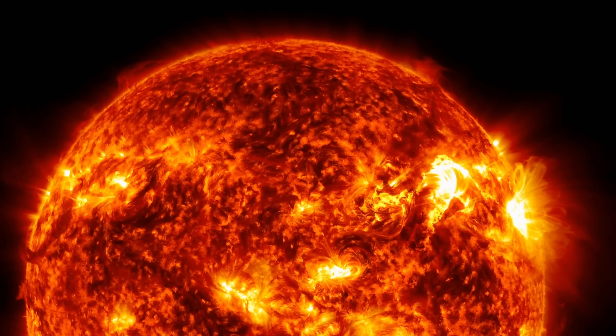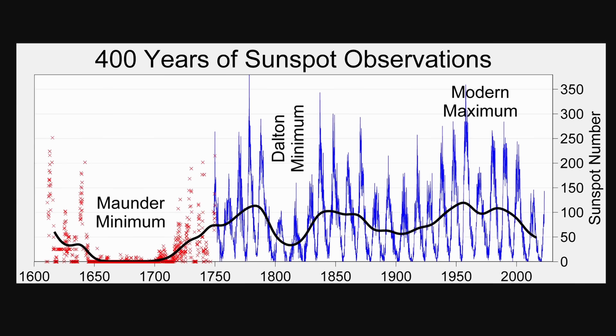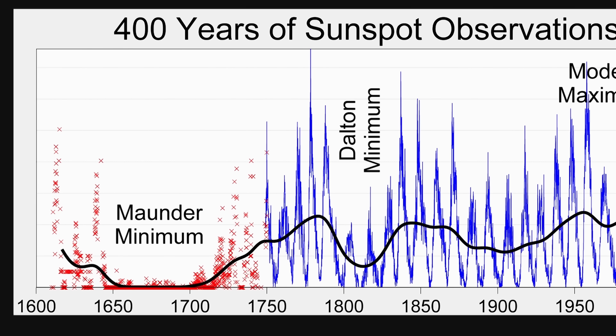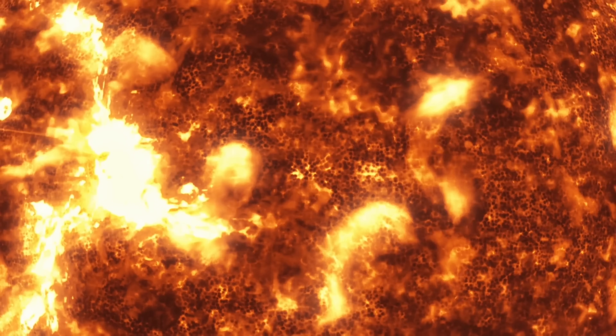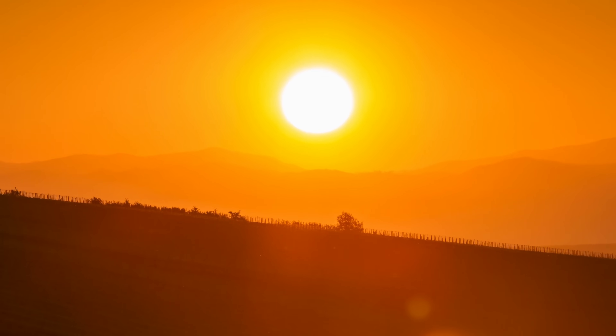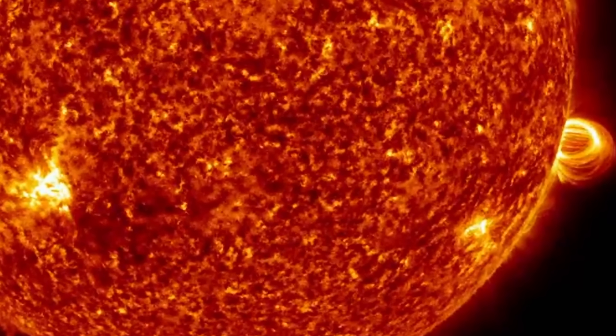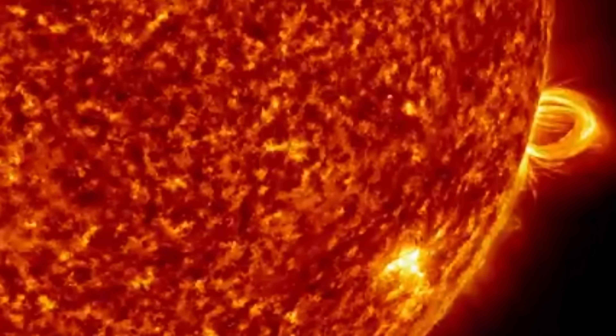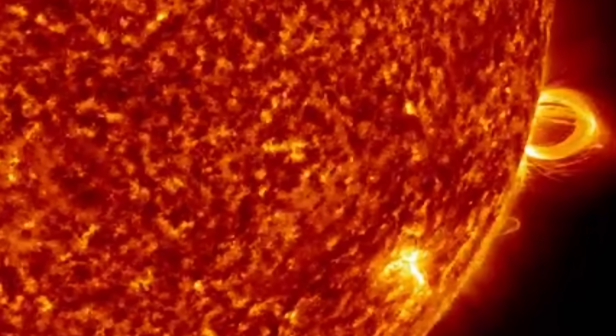Today we're going to discuss the sun once again, but specifically focus on a recent study that discovered something about a very unusual period that the sun went through, that we today refer to as the Maunder Minimum. Something that started in 1645 and finished in 1715, representing an unusually long sunspot minimum when the sun was surprisingly extremely inactive — it contained practically no sunspots at all.